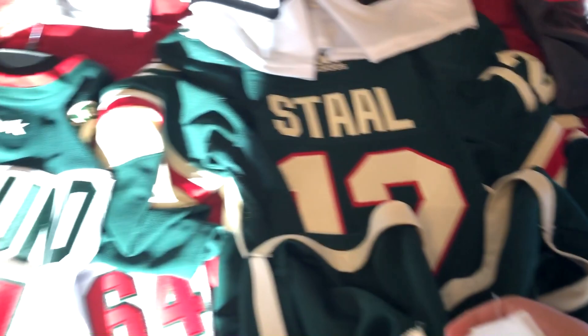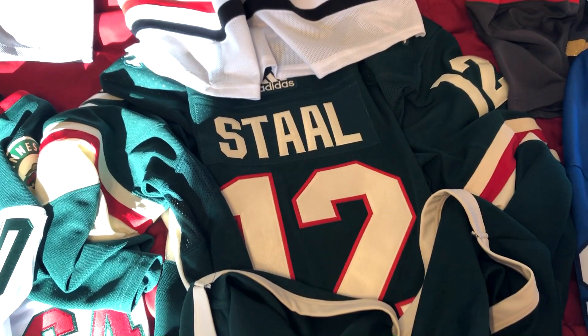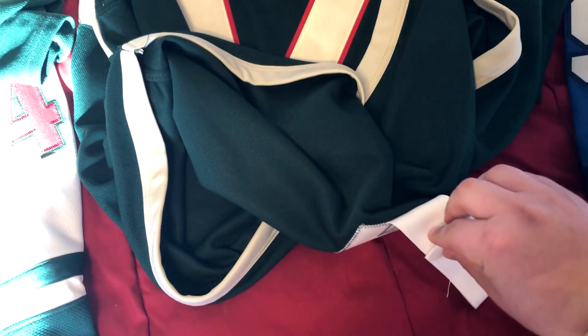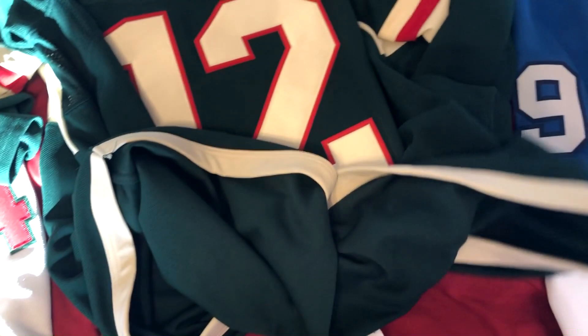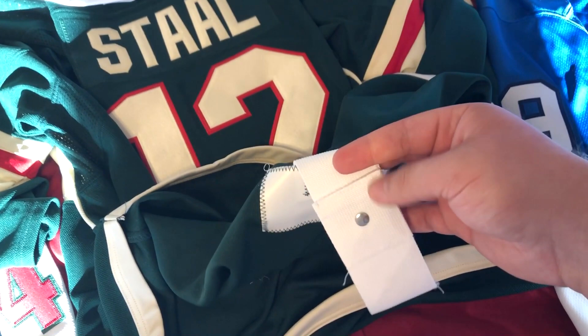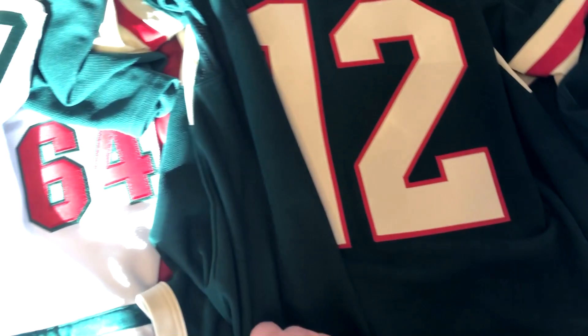One thing the Adidas jerseys have that Reebok jerseys didn't — and I think this is probably why these jerseys are so expensive — the last time I checked, Adidas jerseys were about $225 without any sales or free shipping. They also have this part velcro, part button fight strap, as you can see here. You hook this up to your pants and you're ready to go.